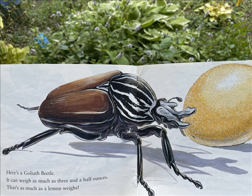Here's a goliath beetle. It can weigh as much as three and a half ounces. That's as much as a lemon weighs.